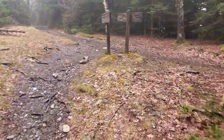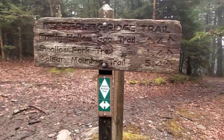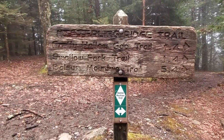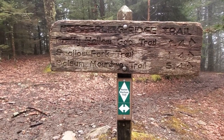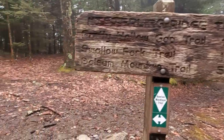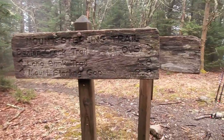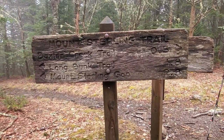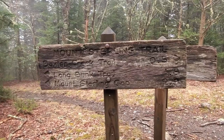We are at the junction — woo-hoo! It's all downhill from here. Still on Mount Sterling Ridge Trail — about 0.3 miles to Campsite 38 and the fire tower, but the sun is not coming out anytime soon. We're tired and already trying to decide between Mexican or pizza, beer or margaritas.